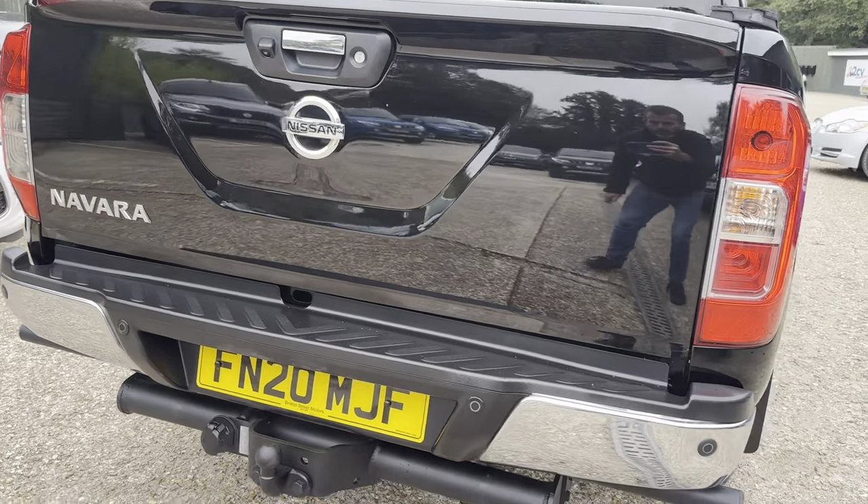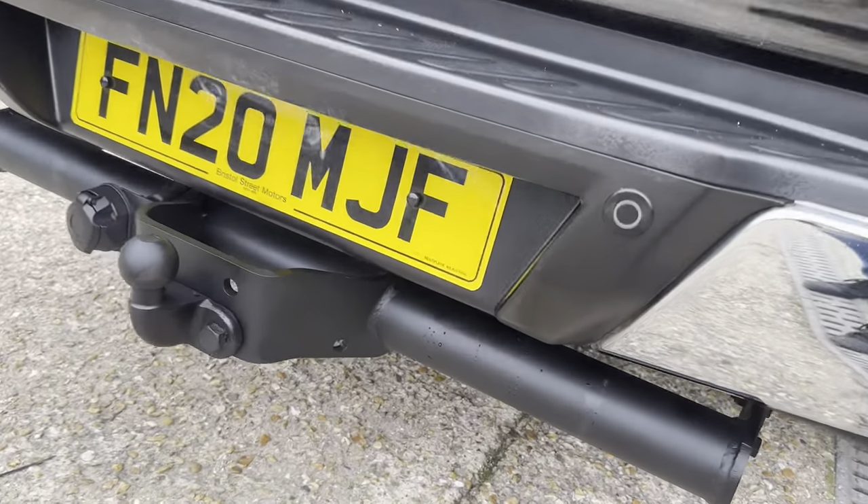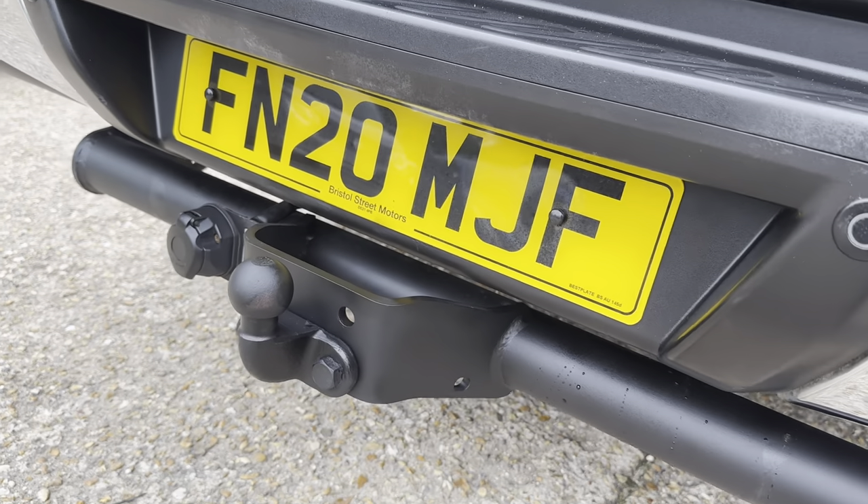Rear tailgate and bumper all in nice condition. Tow bar — no signs of any corrosion or rust on the tow bar.